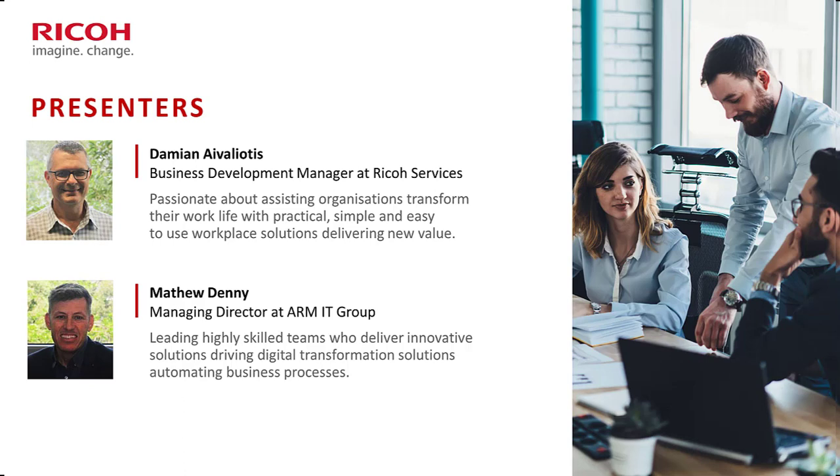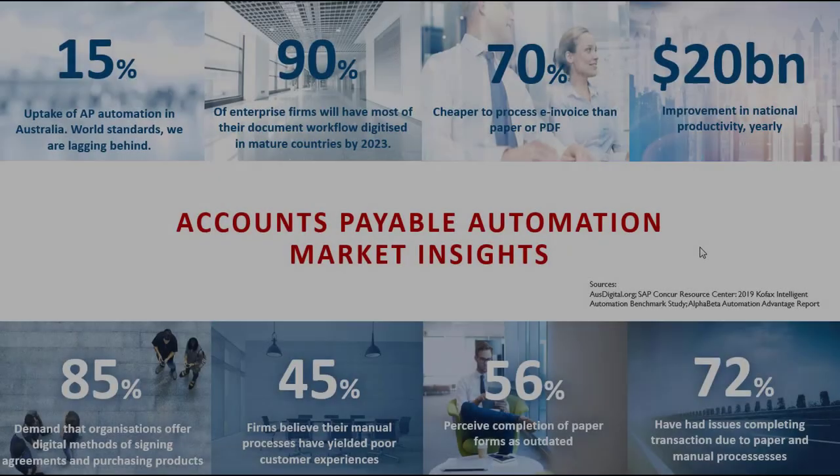I'm Matthew Denny and I'm the managing director of ARMIT Group. Our organization specializes in digital transformation solutions, and one of our offerings is AP Valet which automates accounts payable processes. Today we're going to talk about how AP Valet can transform your accounts payable processing to meet benchmark statistics.